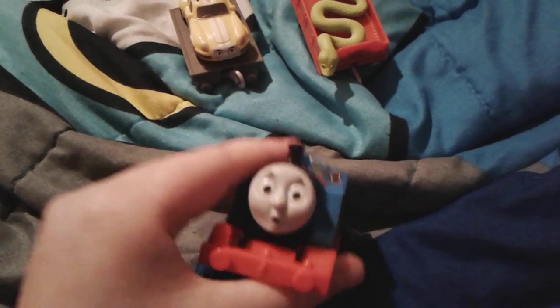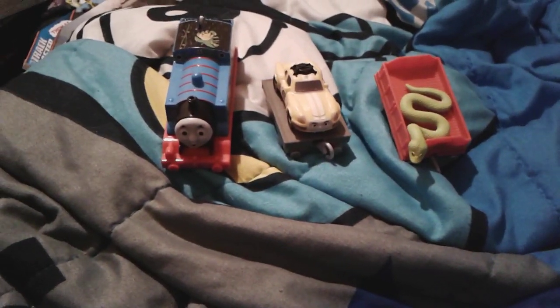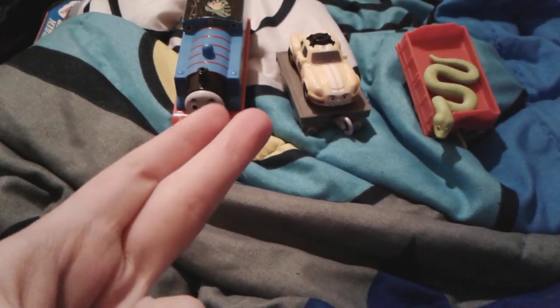Hope you guys enjoyed part three of my Thomas Trackmaster engine collection. Goodbye everybody, have a great day and peace out!